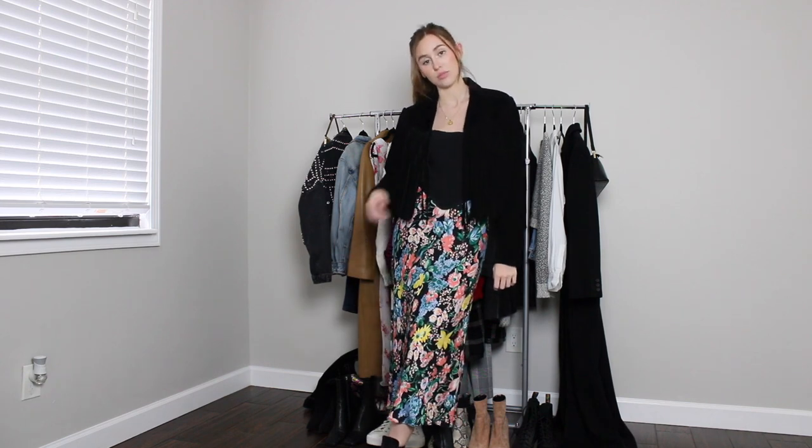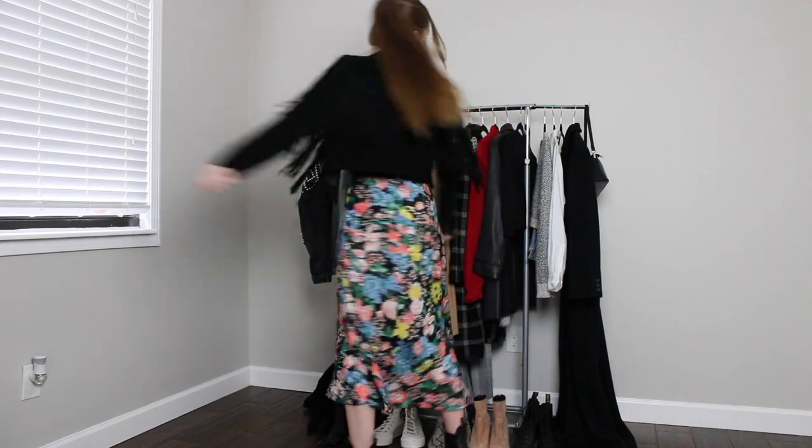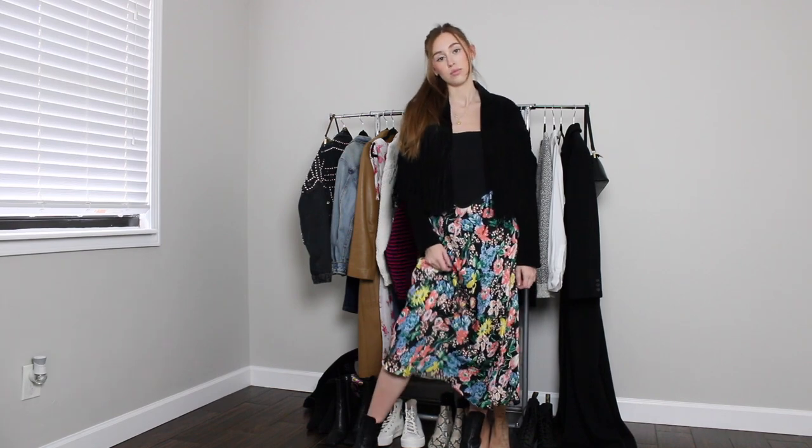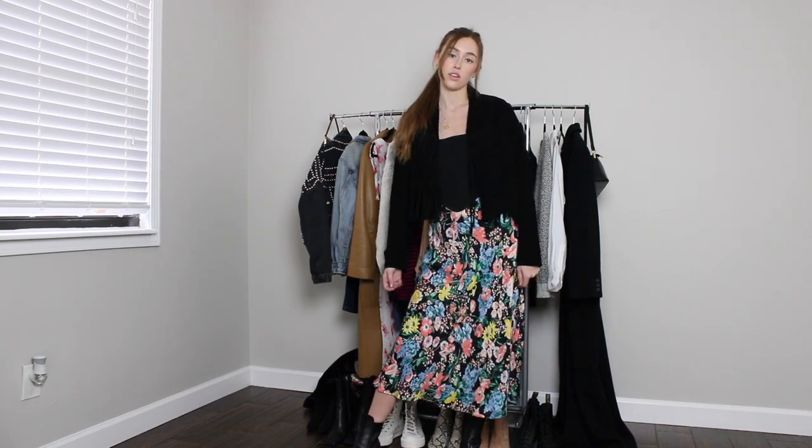This is my fringe outfit — kind of western inspired, or Vivienne Westwood inspired. The jacket is a fringe cropped jacket I've had for years. The top is a corset top from Missguided. And the skirt — you thought you'd never see it again — is from Anthropologie; I love that skirt so much. I'm wearing the same Chloé Chelsea boots again.